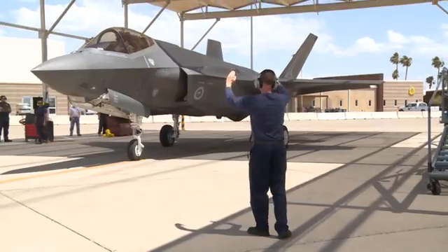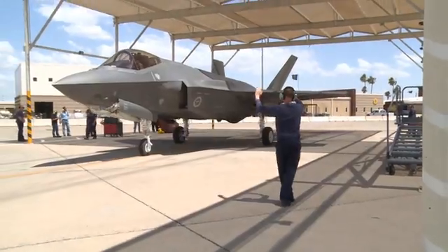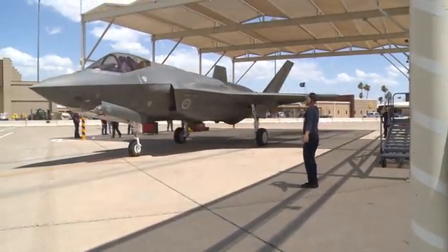The F-35 is going to be the backbone of the entire fighter fleet for the United States Air Force and for all our partner nations. We're going to have more F-35s in the world than any other fighter platform, and all the training starts right here at Luke Air Force Base.